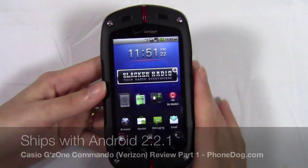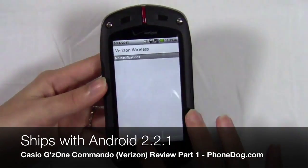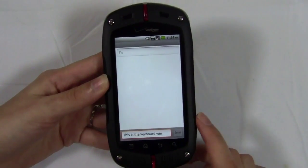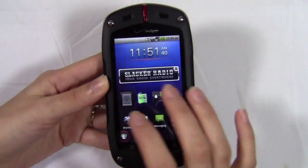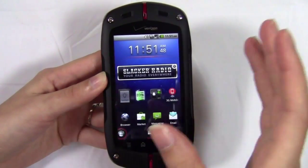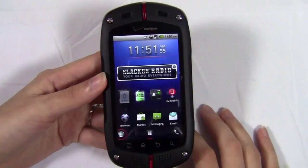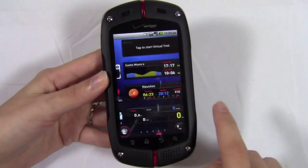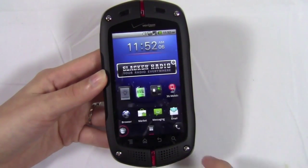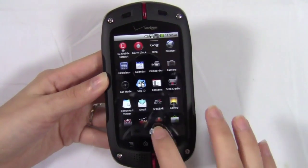I want to talk a little bit about the UI because it ships with Android 2.2, and for the most part it's stock Android. You can see the notification bar — stock Android. When you go to messaging, it's just the basic stock Android messaging interface. But Casio has added just a few design elements. I don't think they really add up to a custom UI per se, but it's just a few design elements that add to Android. On the home screen, you can see whenever I scroll through, at the bottom it tells you which page you're on, and then once you settle on a page the app drawer icon comes back. The app drawer is stock Android, so nothing really different there. The home screen icon is a little bit different.